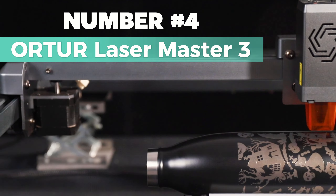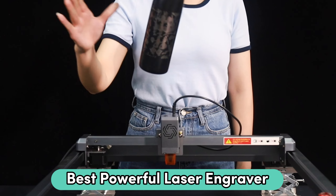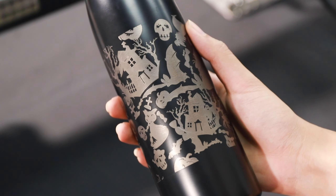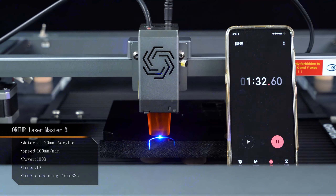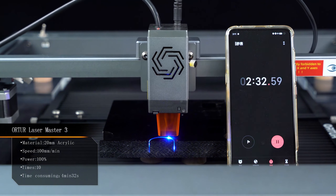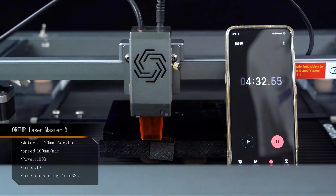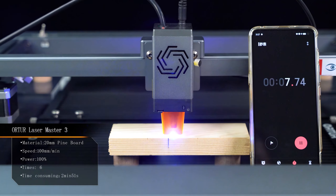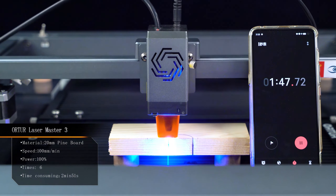Number 4: Alter Laser Master 3. Looking for the best powerful laser engraver? Consider this one. This bad boy packs a punch with a powerful 10-watt laser module, slicing through 12 to 15 millimeters thick plywood and 30 millimeters thick black acrylics like a breeze. And get this — it does it all at a higher speed, saving you time.